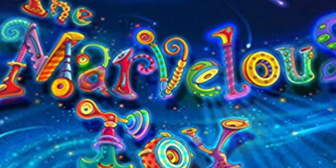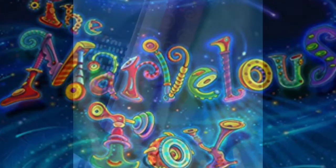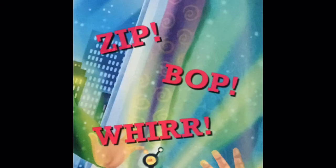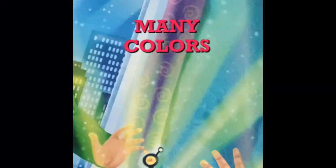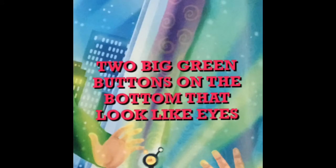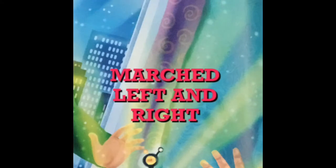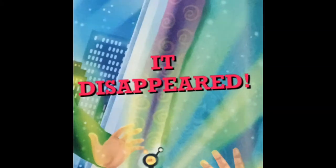And that was the story of the marvellous toy. What do we know about the toy? It goes zip, bop, and whirr. It has many colors. It has two big green buttons at the bottom that look like eyes. It has a twisting lid. It marched left and right, and then it disappeared.